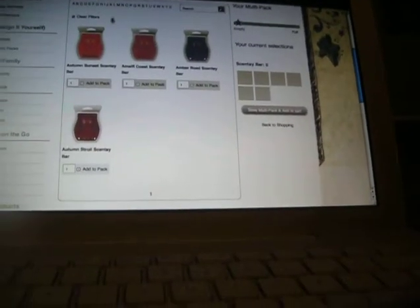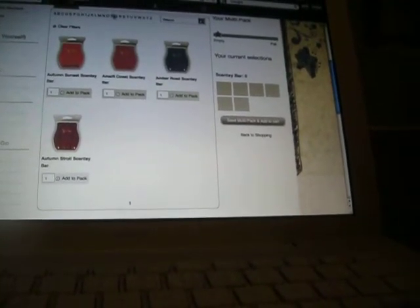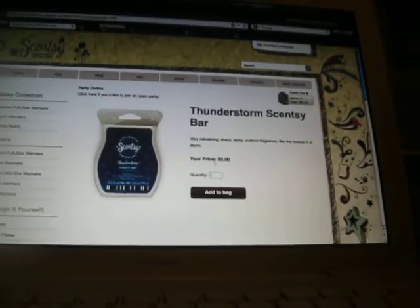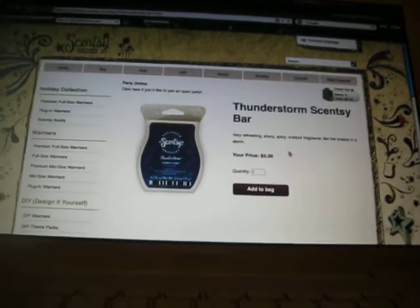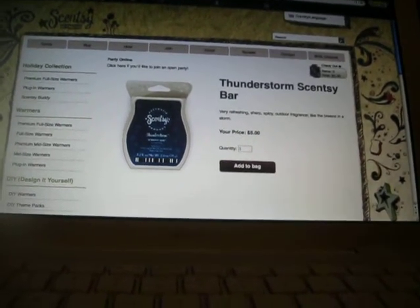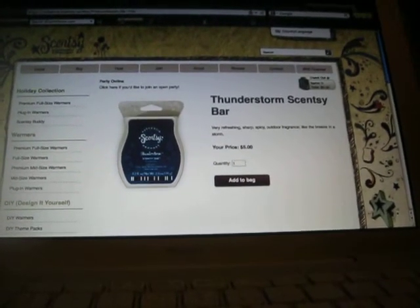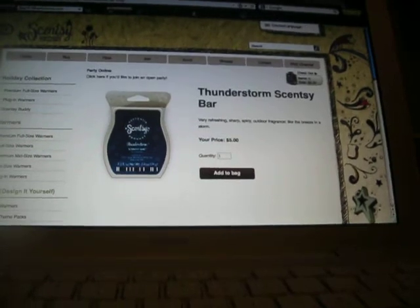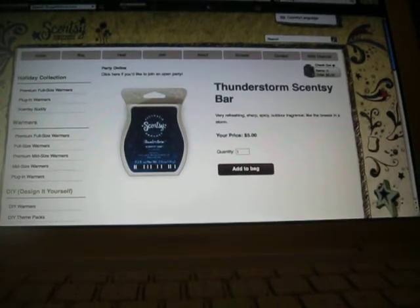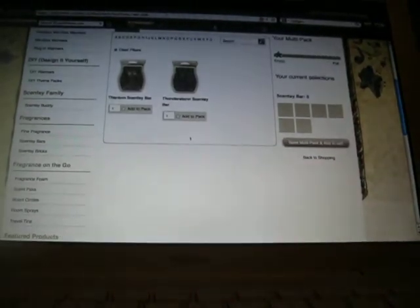The scents I got for me — I got six. I got Thunderstorm, which is a very refreshing, spicy outdoor fragrance like the breeze in a storm. I've smelled this one before and it smells like right after it rains. I'm so excited to get this one again, because I went through it in like a week — at that time I had three warmers going and it was in every single one of them.